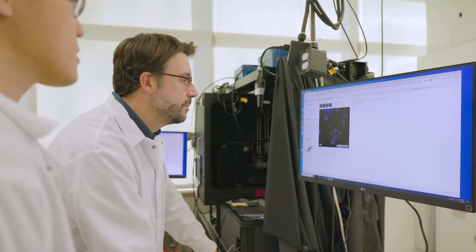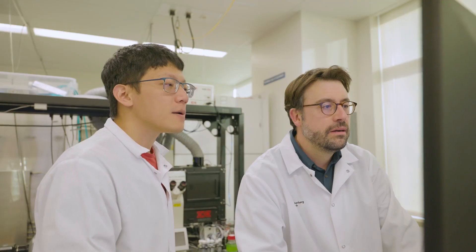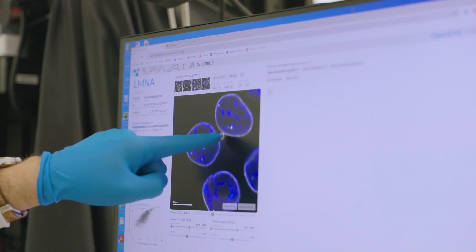The key thing that we're doing differently in organelle profiling is isolating an entire neighborhood of the cell all at once. In one experiment, we can get information about thousands of proteins.